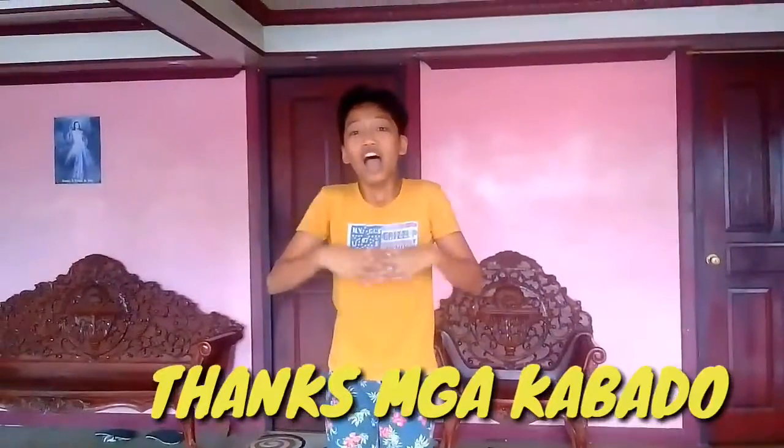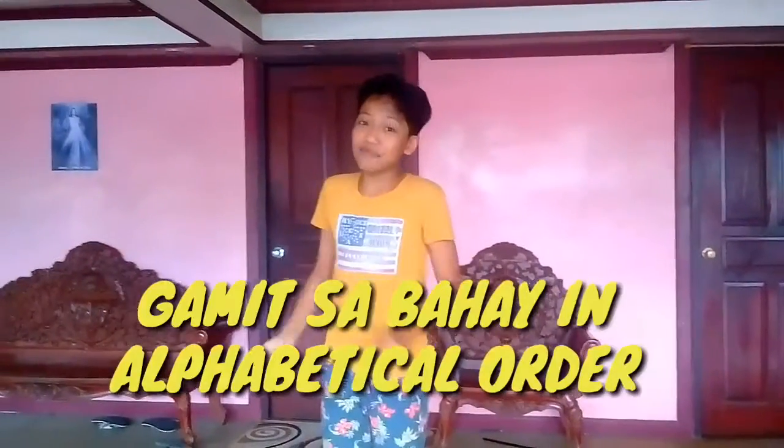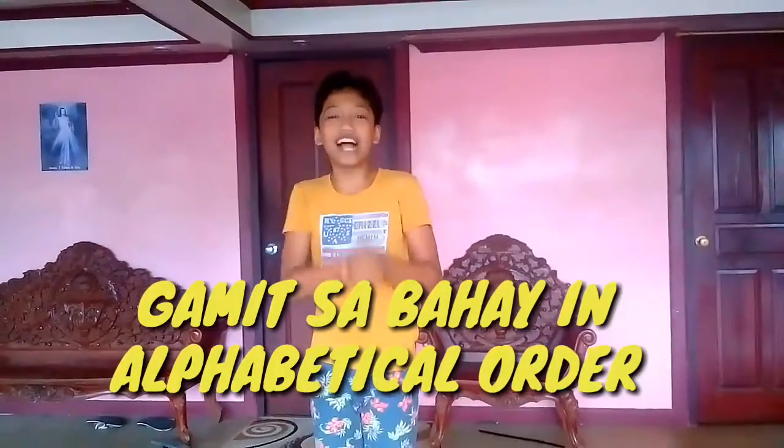So this is my vlog, guys. We hit 90 subscribers, so thank you for another milestone, mga kabado! So are all the household items complete? We're gonna play the household items challenge in alphabetical order.